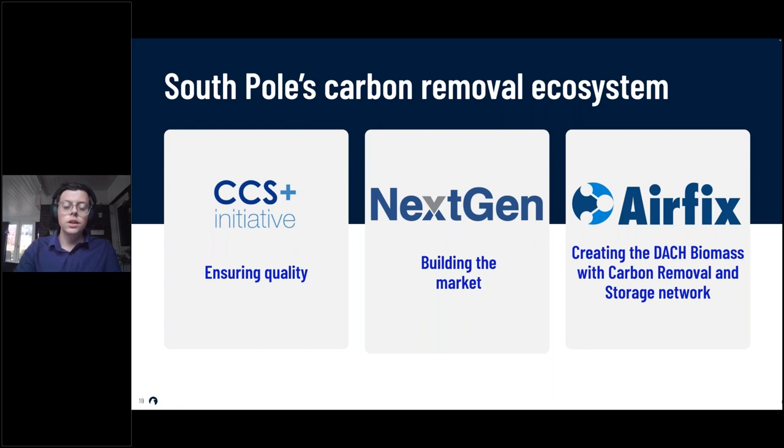Second, to build the market, we have the Next Gen CDR Facility — an advanced market commitment where a group of buyers offer long-term fixed-price off-take agreements to projects in this space, giving projects and their investors confidence that a market is forming. Third, in a European context, our subsidiary Airfix is creating a network for biomass with carbon removal and storage.